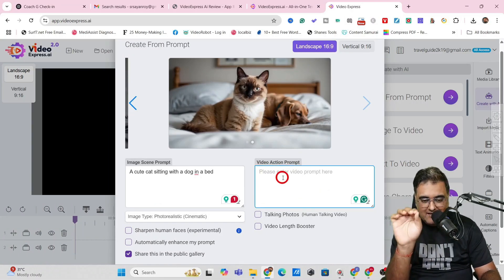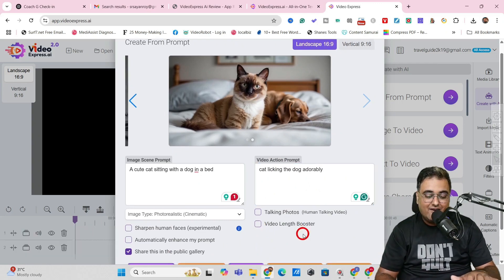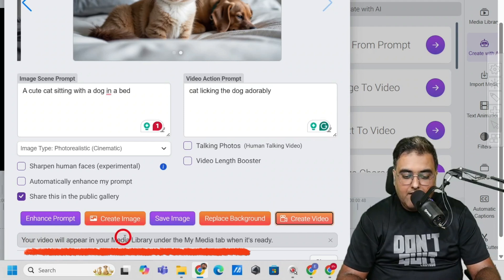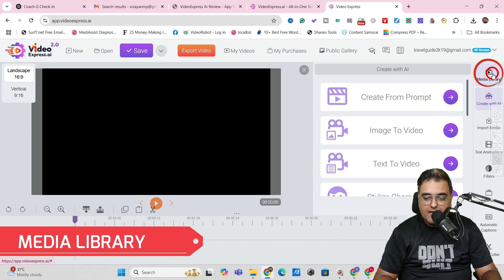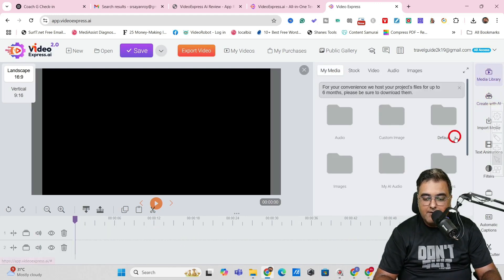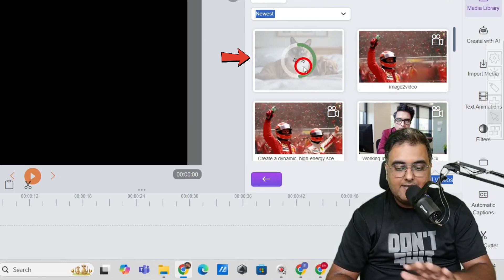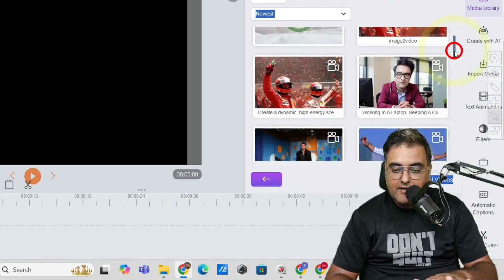Now I'll give it a video prompt: 'The cat is licking the dog adorably.' You can go for Video Length Booster, which gives you eight-second clips instead of five seconds. You can also enable talking photo and provide a script — I'll show that later. Once done, I click 'Create Video,' and it will appear in my media library under the 'My AI Videos' tab when ready. Let's check that out. As you can see, it's being created at quite a good speed — right in front of your eyes. I use this regularly and have created many seamless videos.